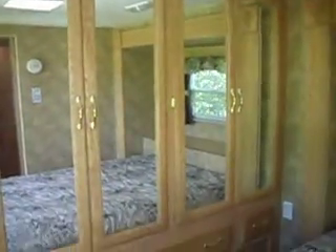The bedroom has a TV area and another big storage closet with drawers. The queen bed is in a slide-out.